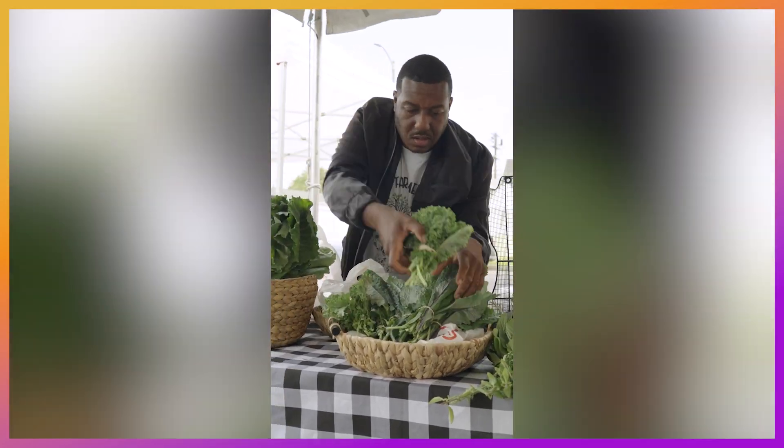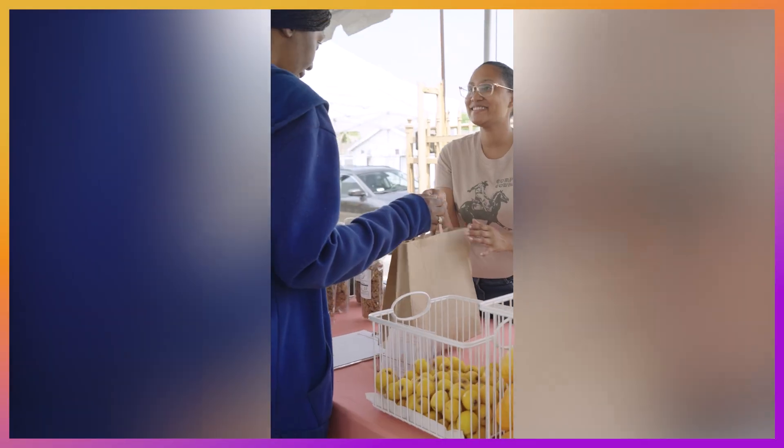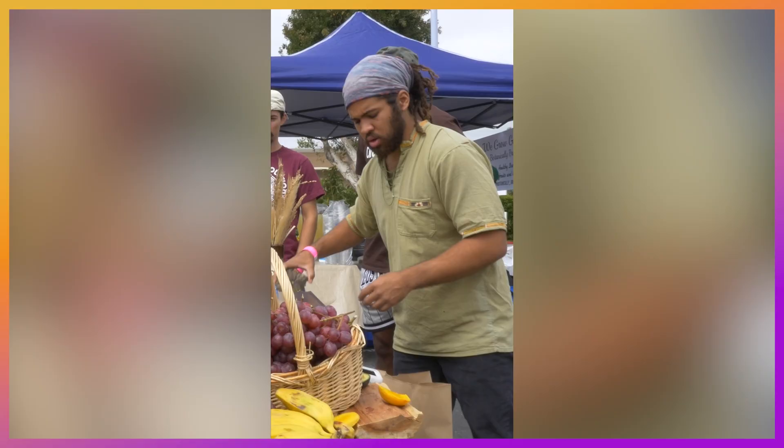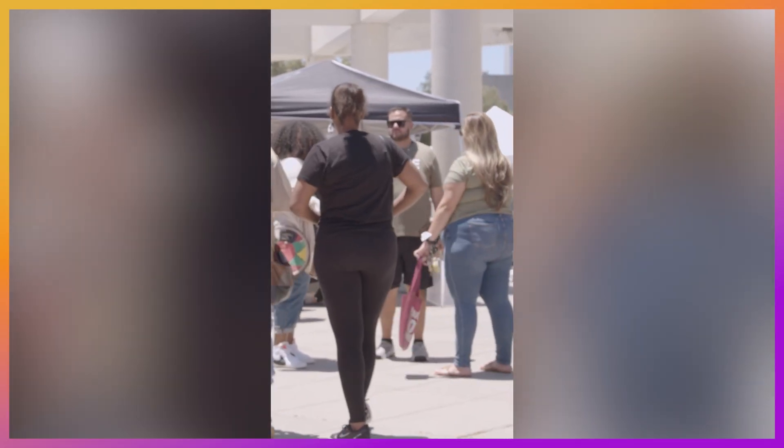Vendors begin arriving and setting up and then the party starts. And the party it is. Every market is such a good time with fresh produce, delicious food, artisanal products, cooking demos with lots of samples, our wonderful DJ Maya Moves, and our amazing vendors and community members who we do it all for.